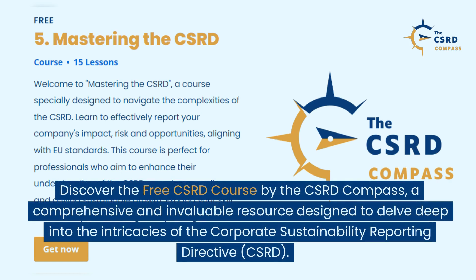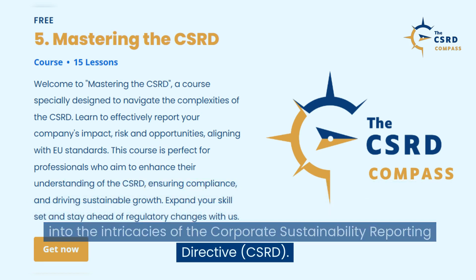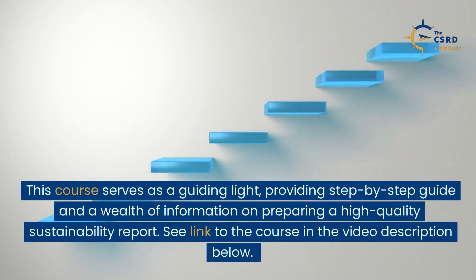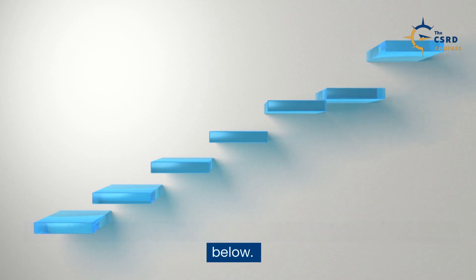Free CSRD course. Discover the free CSRD course by the CSRD Compass, a comprehensive and invaluable resource designed to delve deep into the intricacies of the Corporate Sustainability Reporting Directive, CSRD. This course serves as a guiding light, providing a step-by-step guide and a wealth of information on preparing a high-quality sustainability report. See link to the course in the video description below.